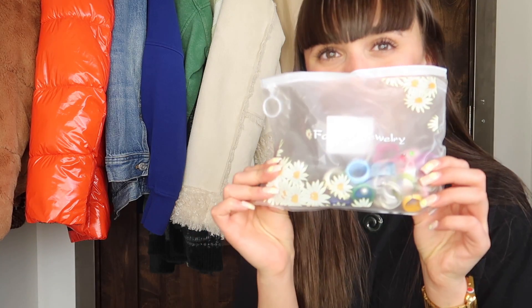The next item is this huge set of rings. I posted a reel on my Instagram secretly promoting this video.